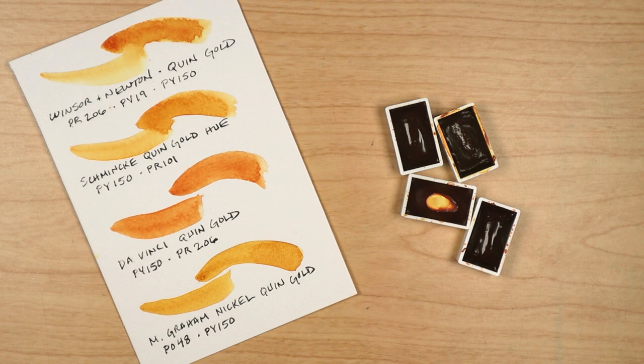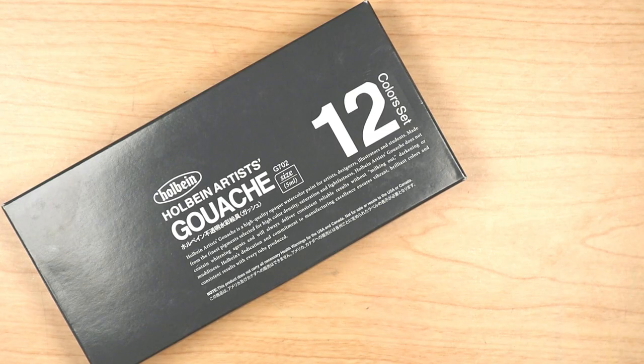Looking at all four of these swatches, one thing pops out — that's how similar they look. M. Graham's may be the smoothest, Da Vinci's might be the deepest, while Schmincke has international cachet. But I'll always have a special soft spot for Winsor & Newton's quinacridone gold. They were my first, after all.